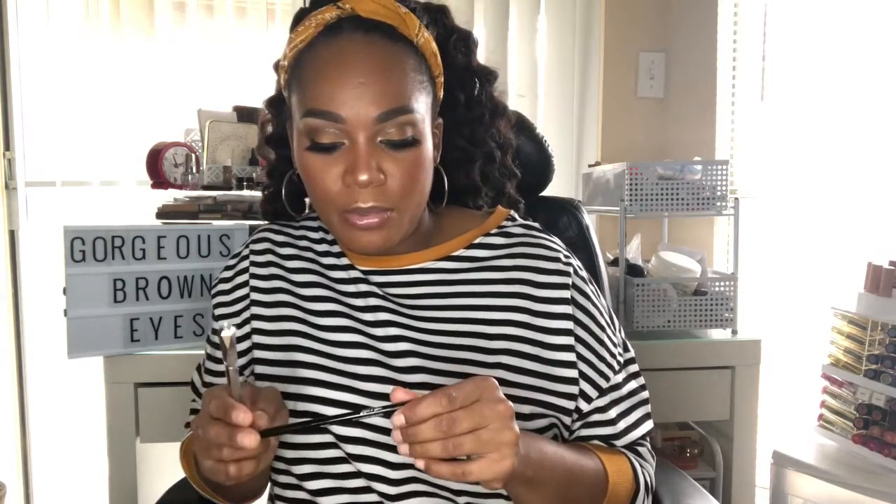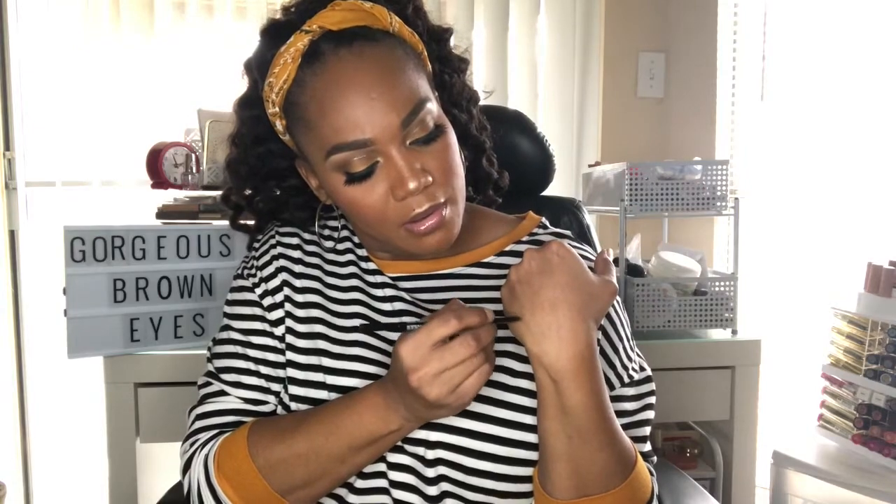I also wanted to try a cheaper alternative — the Wet n Wild Ultimate Brow Micro Brow Pencil. I'm not sure of the exact color name since there's no label, but it's a dark brown. This is going to be my March favorite because it's really good for being so cheap. I need this permanently. It's easy and skinny — great for applying on brows.